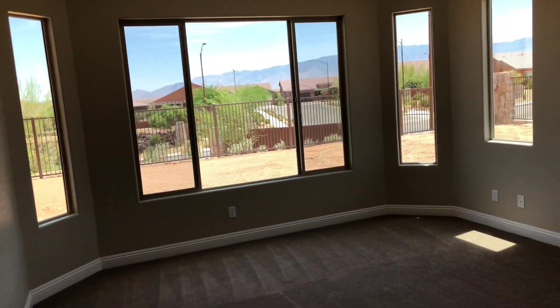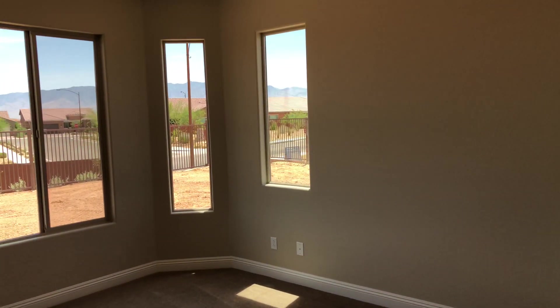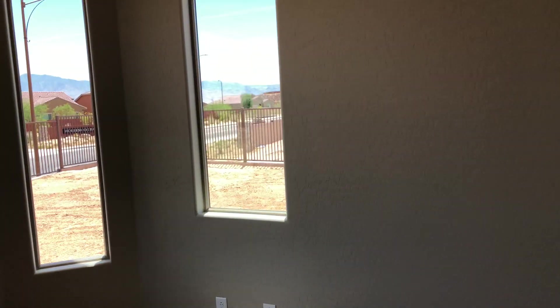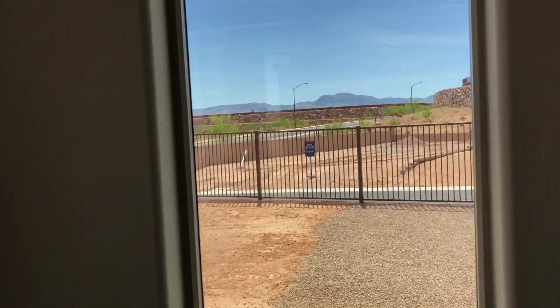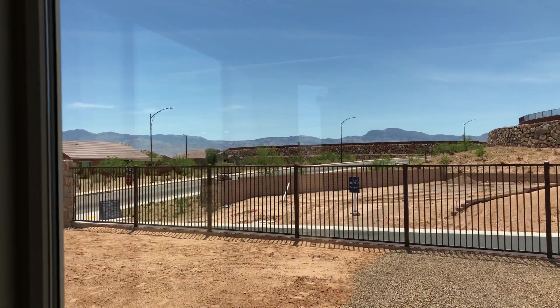The master bedroom has a tray ceiling and a bay window, making it a little bigger. What's great about this lot is that there's no one next door — normally your neighbor is about 10 feet away, but on this lot you've got about a 20-foot side yard. You can see right out the side of your house, which is really cool.